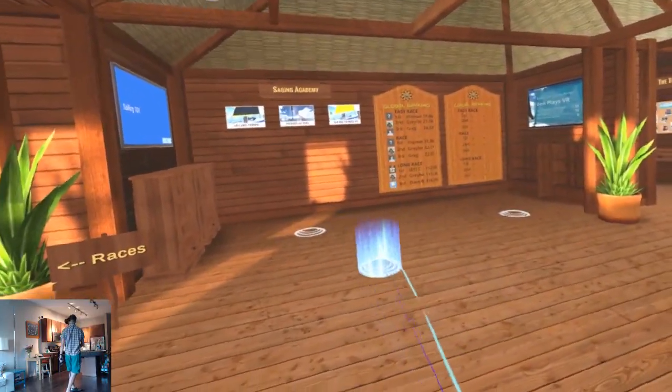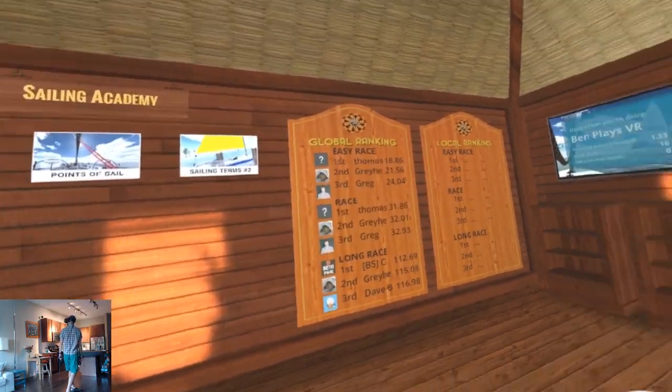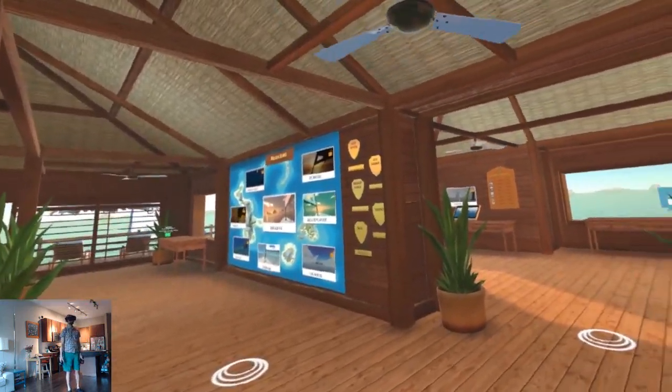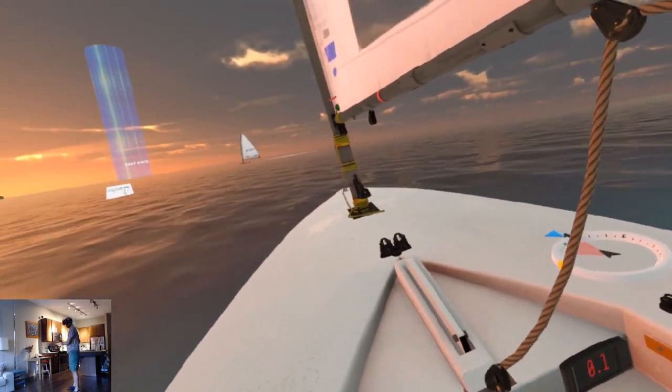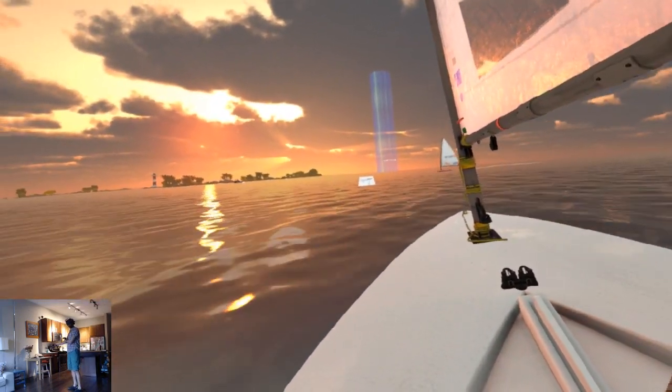The game features multiple play modes like a career mode, races, challenges, multiplayer, and more. If you enjoy sailing or are curious for a realistic experience, then I recommend it.